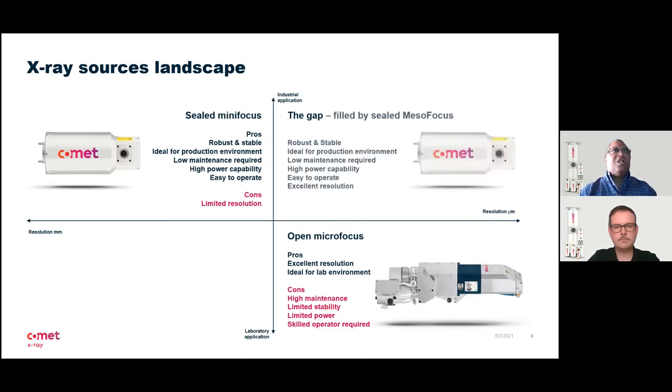What the mesofocus technology does is fill that gap. Mesofocus is a sealed micro-focus tube that fits within the production space, giving you resolutions from 100 micrometers down to 25 micrometers. It is not a replacement for open micro-focus. Open micro-focus is still the best tool when you need to go below 20 micrometers resolution. But if you are looking to detect and measure features above 25 micrometers but less than 100 micrometers, then mesofocus technology does fill that gap.